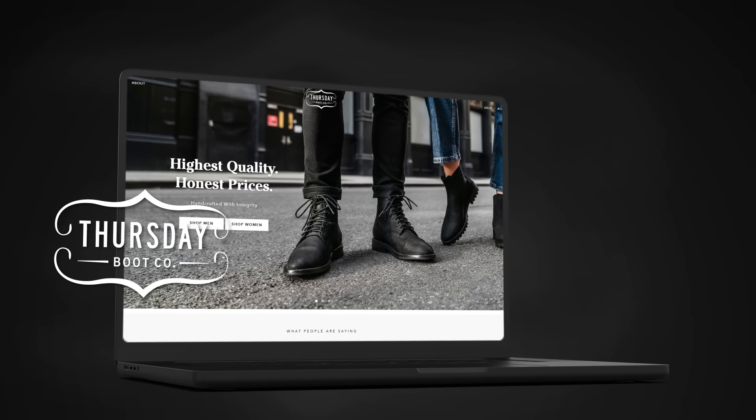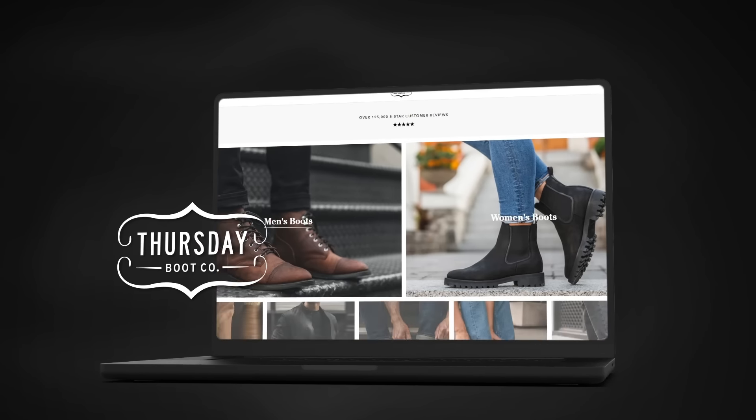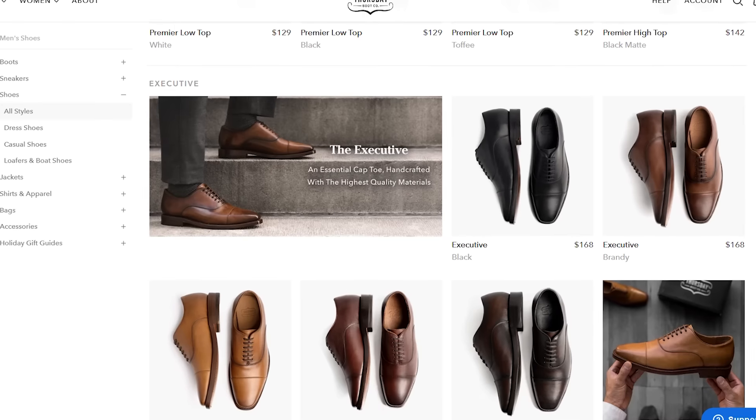Gents, all the shoes and boots that you're seeing in today's video can be found over at Thursday Boots. As you can tell, Thursday Boots is a lot more than just boots. I think people are really surprised when they get over to Thursday Boots and they realize these guys have one of the best shoe collections you're going to find anywhere.